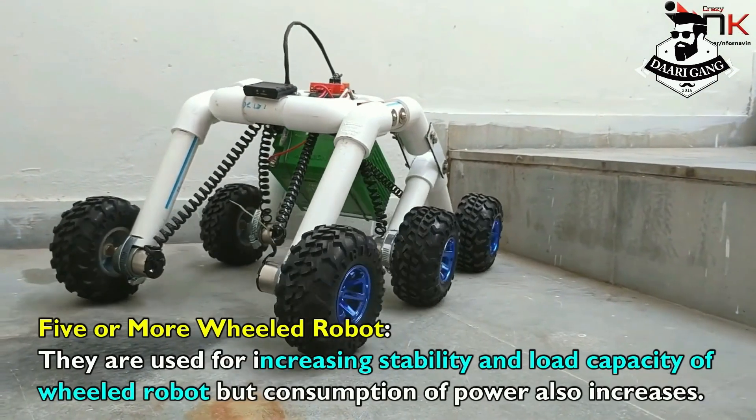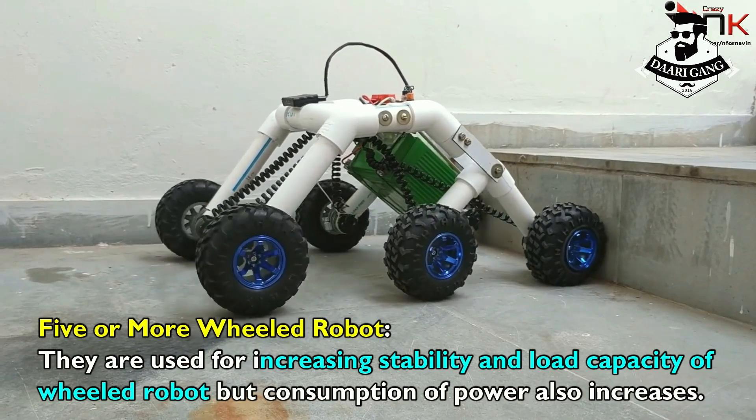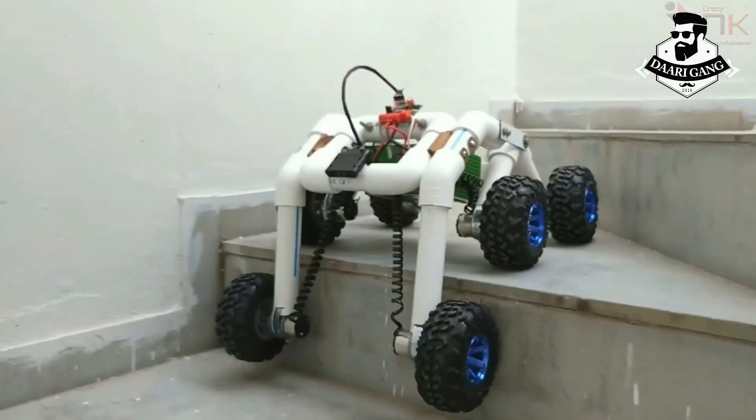Five or more wheeled robots are used for increasing stability and load capacity of wheeled robots, but consumption of power also increases.